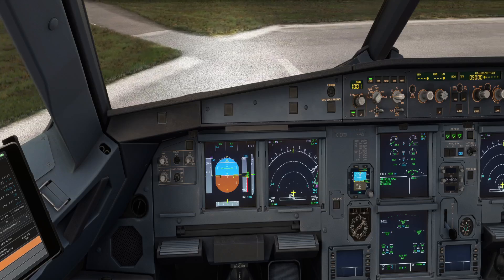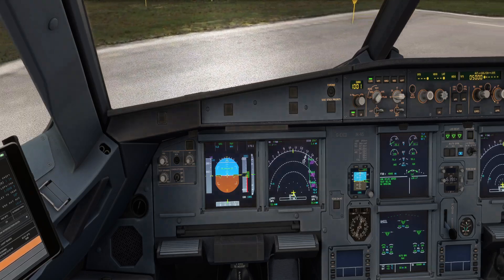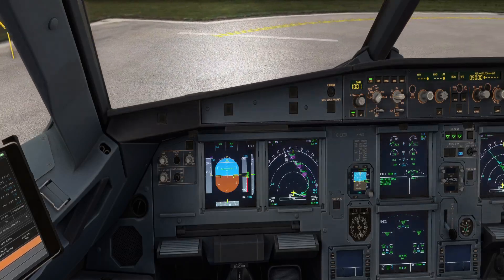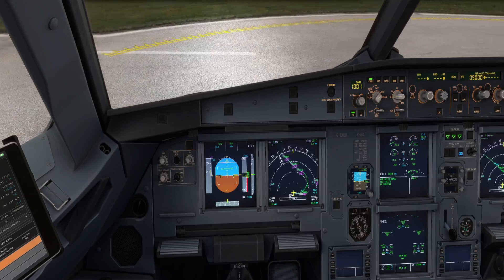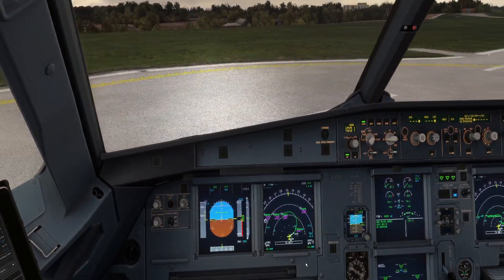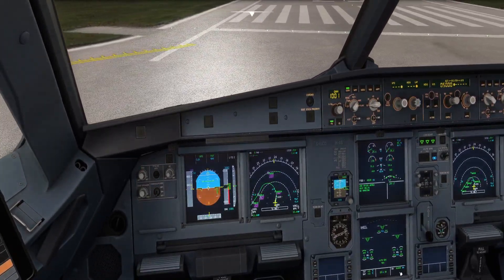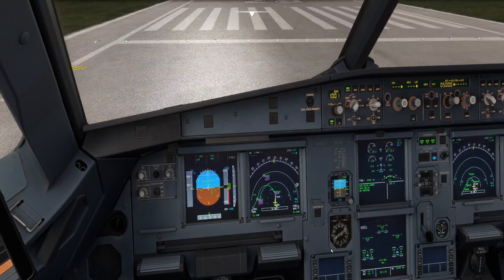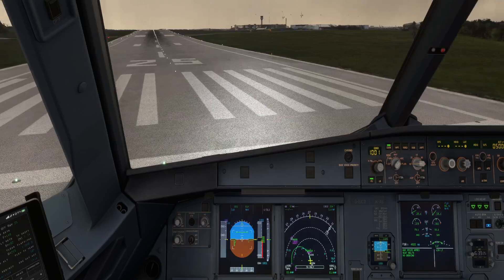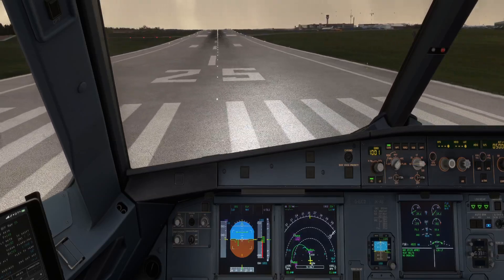Welcome back. For this film we're going to conduct an engine failure at V1, and we'll discuss before departure what the necessary actions are. We're at the holding point on runway 25, London Luton, in the Airbus A320 CEO with CFM engines, just shy of 63 and a half tons of take-off weight today.